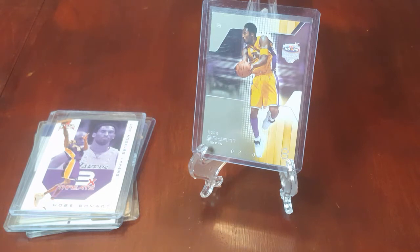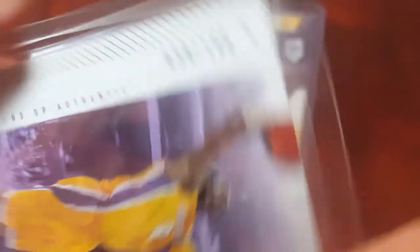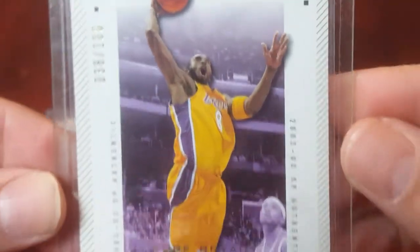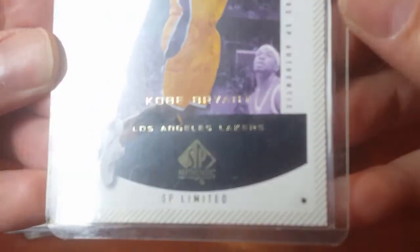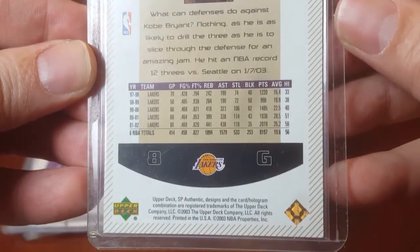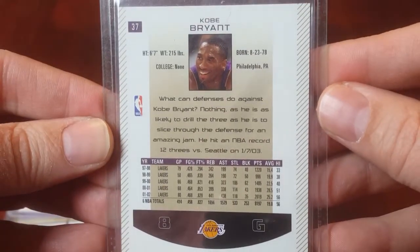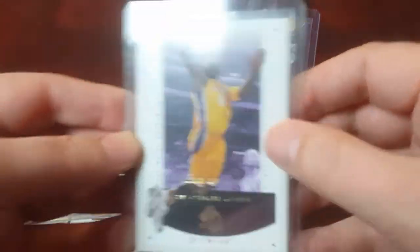Next we have the 2002-2003 SP Authentic Limited, numbered 38 out of 100. Absolutely zero comps on this one, so I am asking $175.